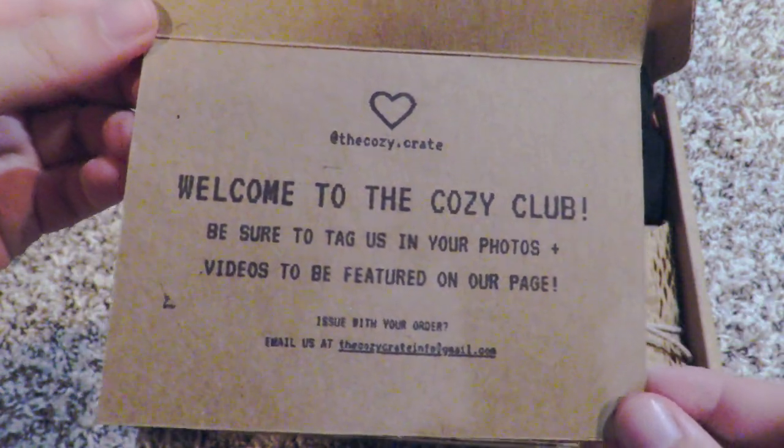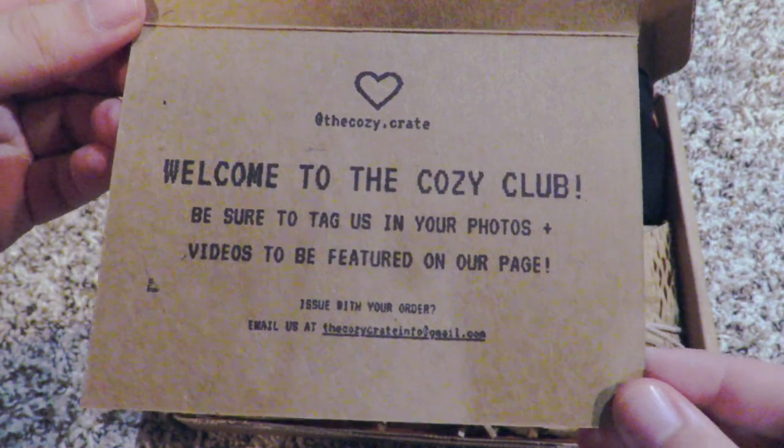Welcome to the Cozy Club! Be sure to tag us in your photos and videos to be featured on our page.